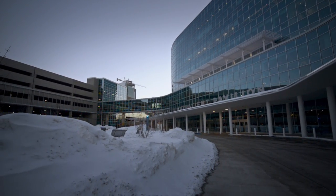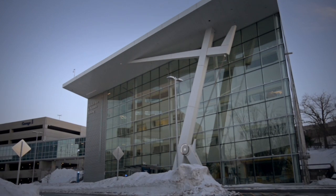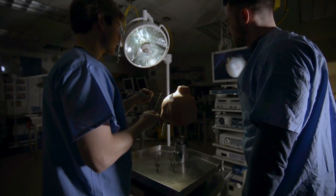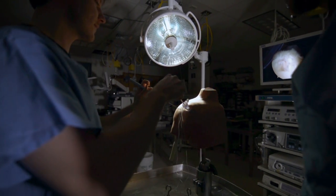The feeling of helping somebody is an unbelievably powerful motivator. It's what drives everybody from surgeons to all aspects of medicine in general. It's a great feeling — you can't beat it.